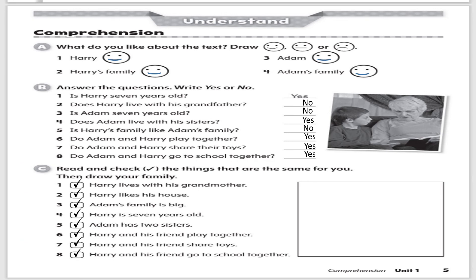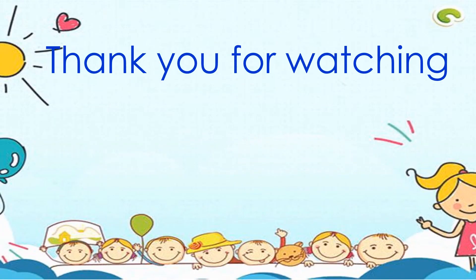Thank you again for watching. We hope to see you again next time. Don't forget to check out all of our previous lessons. Bye.